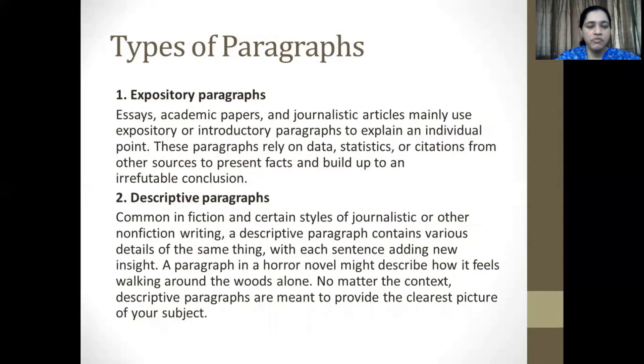There are different types of paragraphs. We shall be taking a look at four such types. The first one is called expository paragraphs. Essays, academic papers, and journalistic articles mainly use expository or introductory paragraphs to explain an individual point. These paragraphs rely on data, statistics, or citations from other sources to present facts and build up to an irrefutable conclusion.